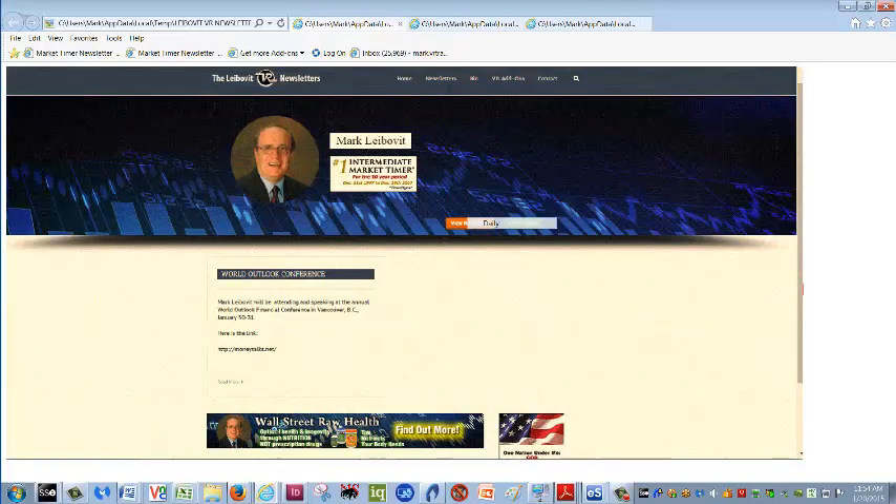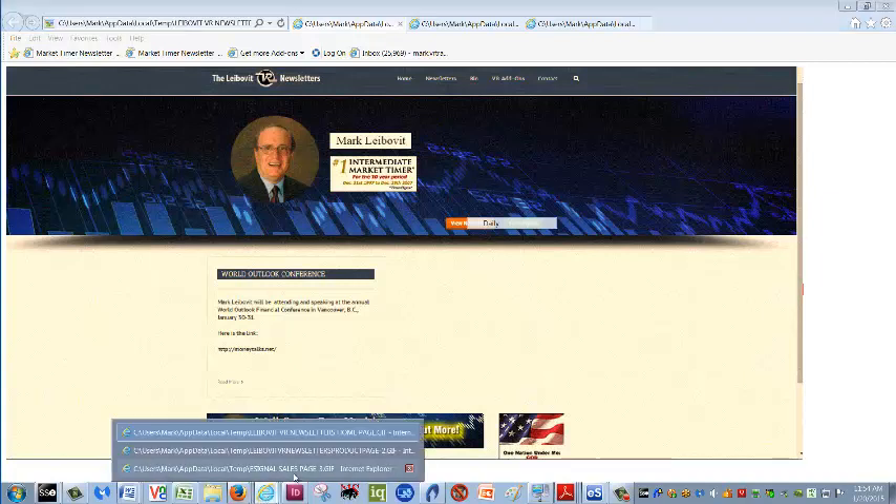Have a great day. Thanks for checking in. This is Mark Leibovit of Leibovit VR Newsletters. Don't forget eSignal — sign up, I believe there's a one-month free trial. Certainly worth taking a look at if you haven't done so on the Leibovit Volume Reversal. Thanks for checking in.